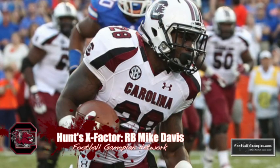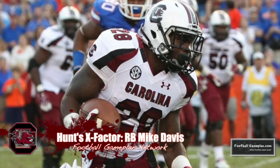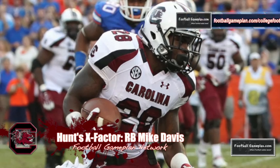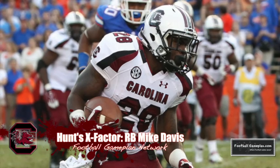The next factor for the Gamecocks will be running back Mike Davis, who's a sophomore. He got some playing time last year, nearly rushed for 300 yards. And if he can provide that balance to this offense, he can make the Gamecocks that much more dangerous moving forward.